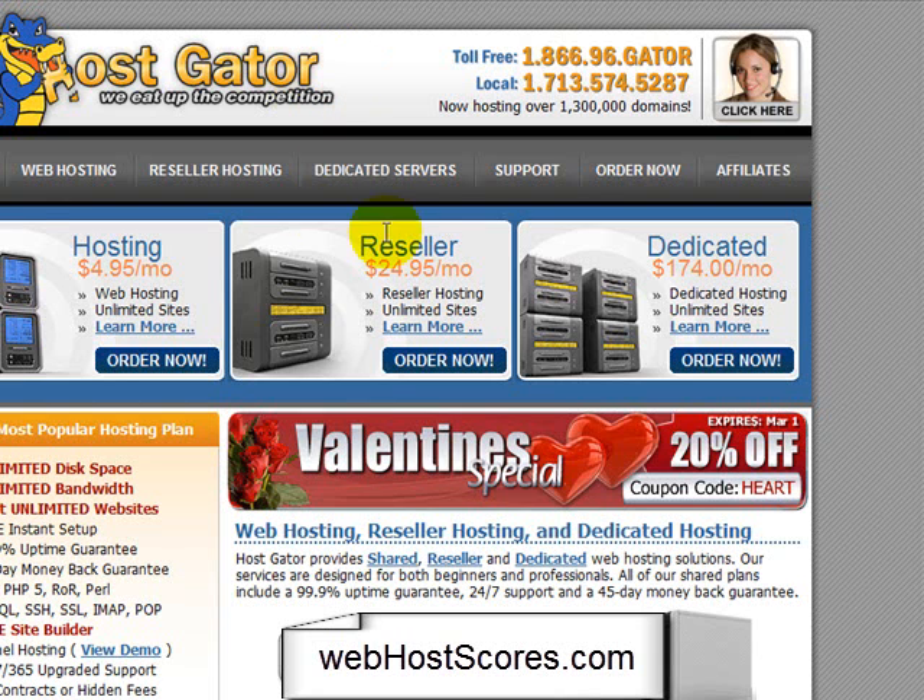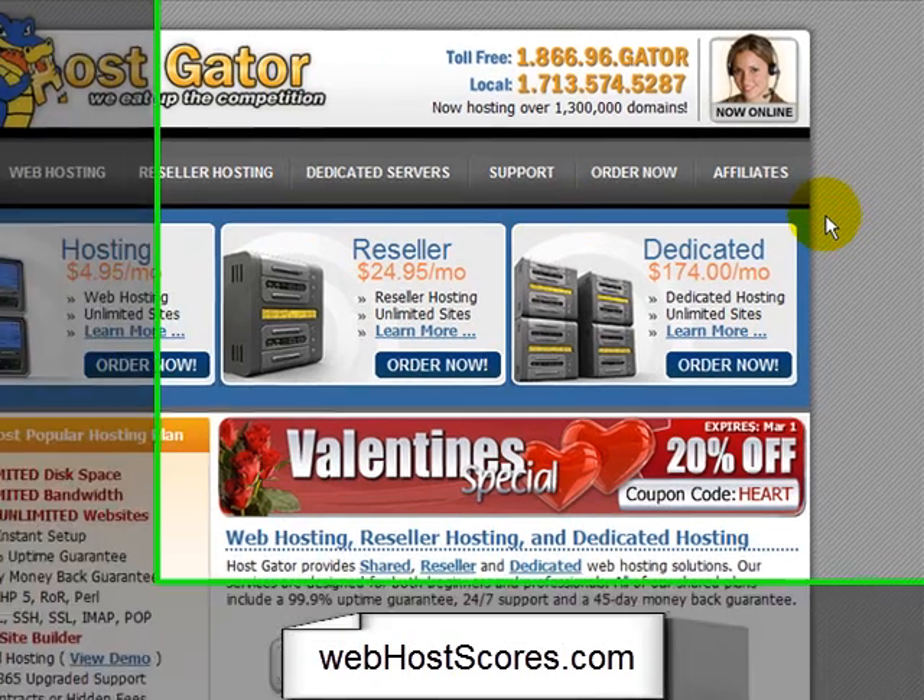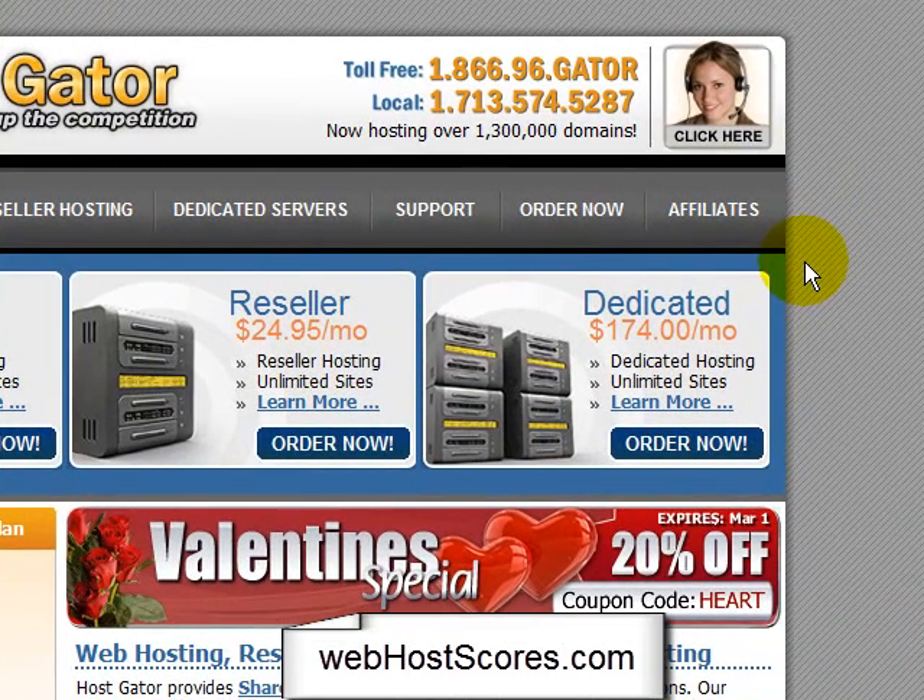The support's pretty incredible. If you're looking for hosting or you want to switch, I would definitely recommend HostGator. It's definitely in the top three hosting companies that I've used for sure.